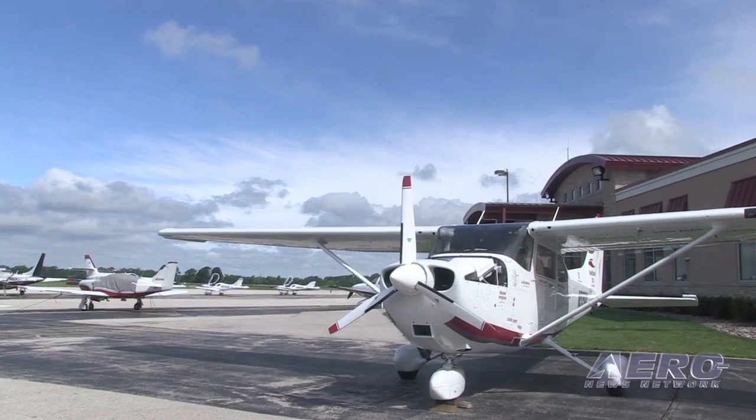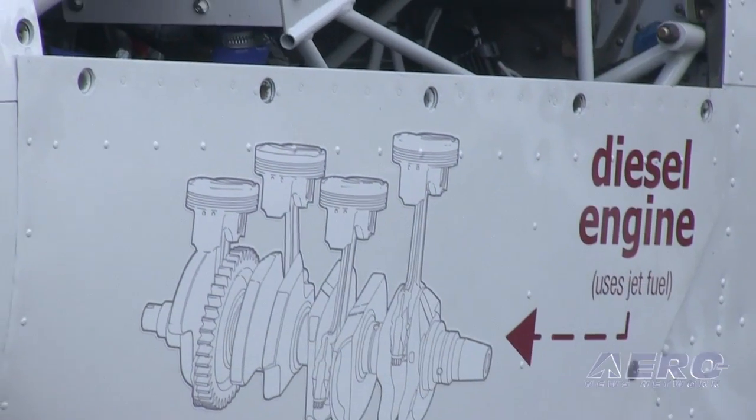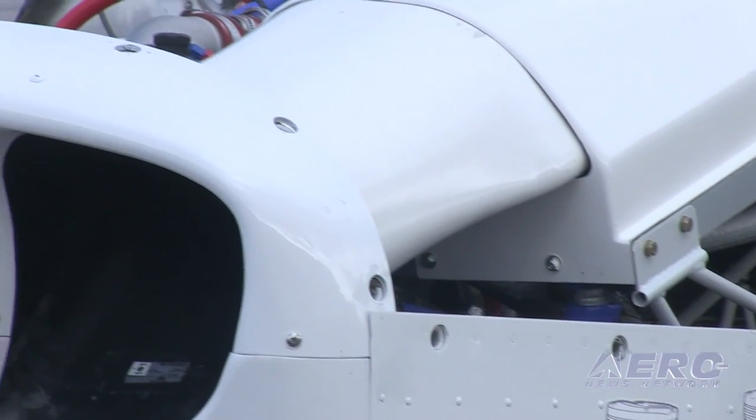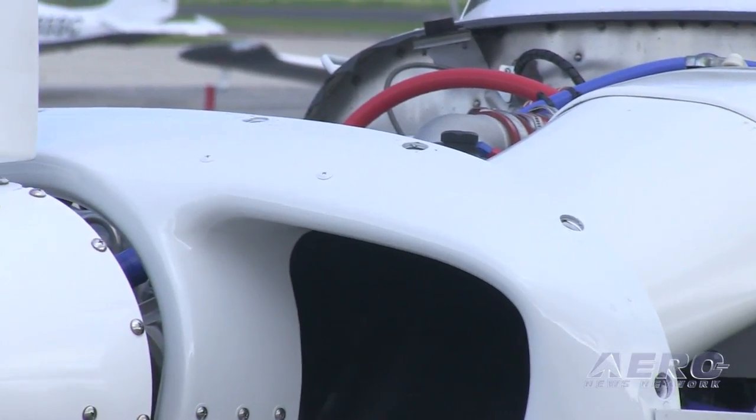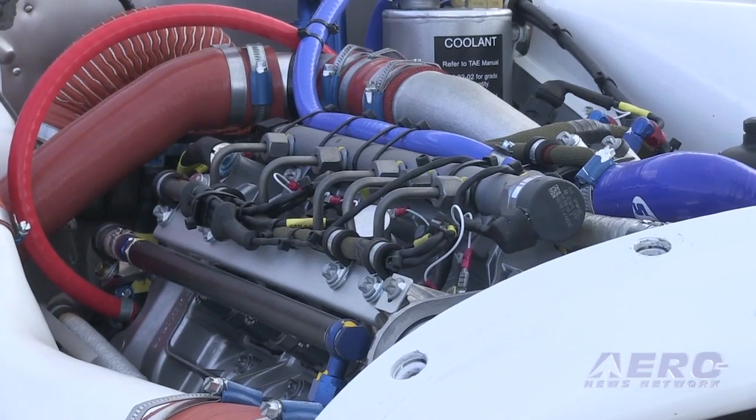The engine was a no-brainer. It is a Mercedes-Benz turbo diesel and we're going to be putting hours on it and testing maintenance cycles. We're very impressed with the way it's been put together, the installation, and the engineering that's gone behind it. Now that Continental is supporting it in the United States, we think it's going to be a real winner.